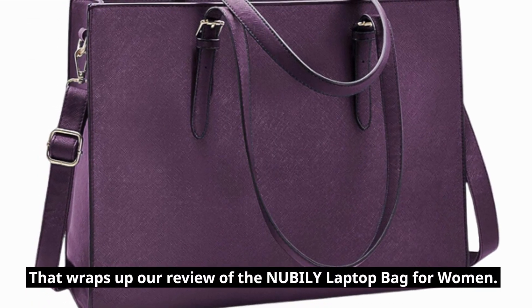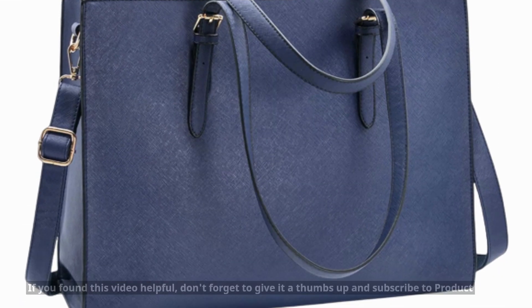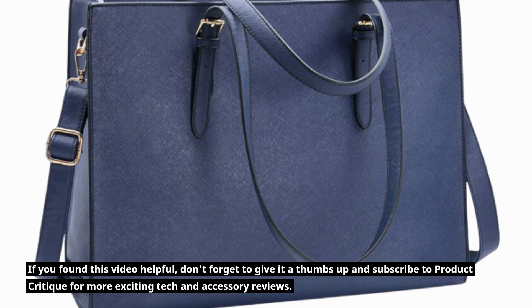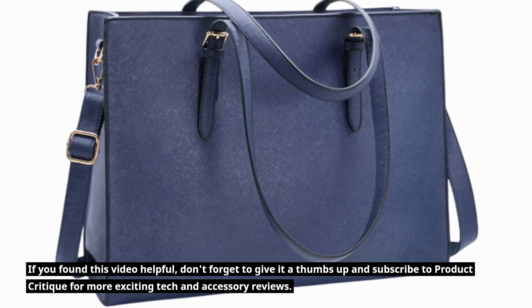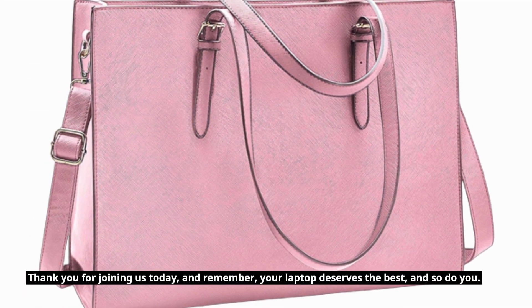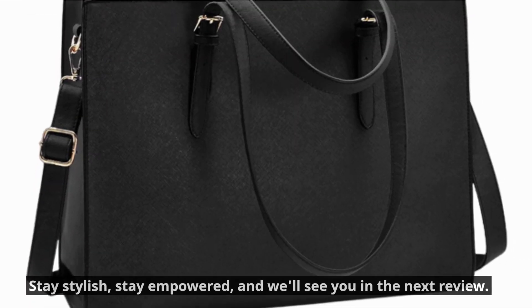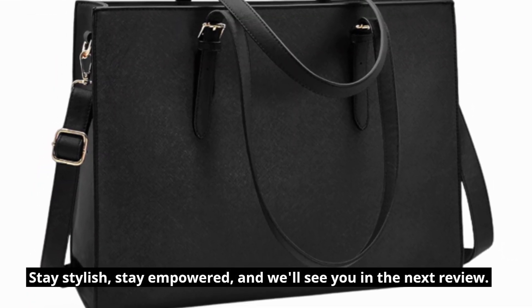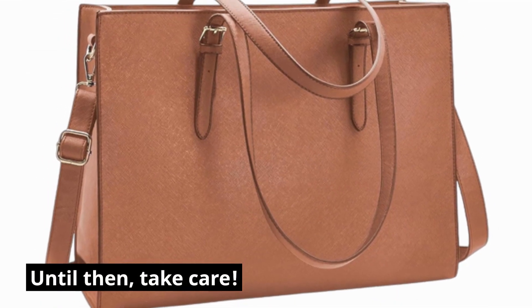That wraps up our review of the NUBILY Laptop Bag for Women. If you found this video helpful, don't forget to give it a thumbs up and subscribe to Product Critique for more exciting tech and accessory reviews. Thank you for joining us today, and remember, your laptop deserves the best, and so do you. Stay stylish, stay empowered, and we'll see you in the next review. Until then, take care.